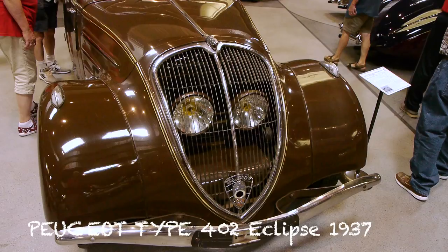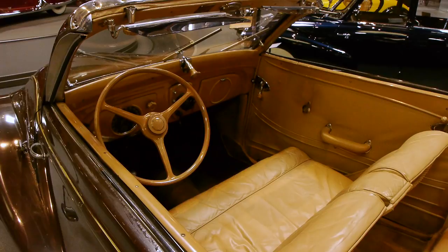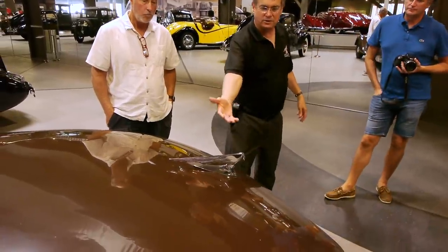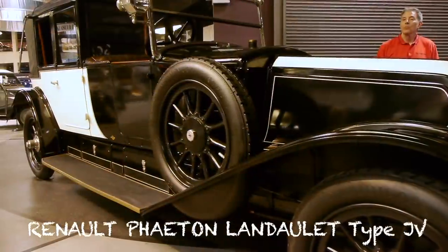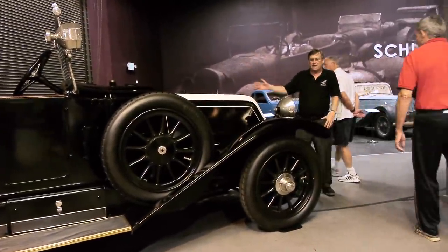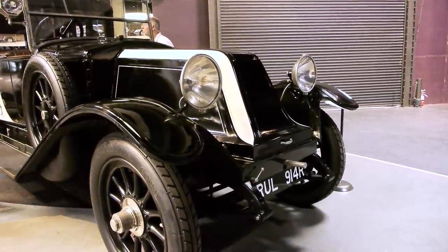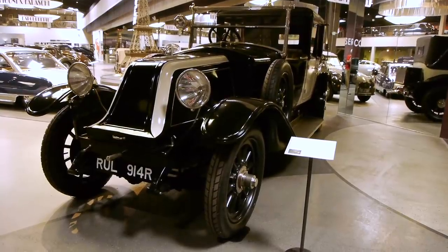Of course you can't talk about France and not talk about Peugeot. There aren't that many Peugeots in the collection here, but these are very interesting early Peugeots. The most interesting element is this rear-facing hood ornament — a second hood ornament facing the rear. That's different. And this is a Renault Phaeton Landau — a limousine. Renault had a very unique look, largely because of this nose. They called it the coffin nose. Renault had a very distinctive look — a very elegant limousine.